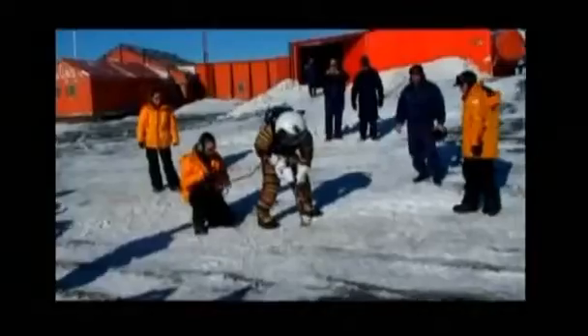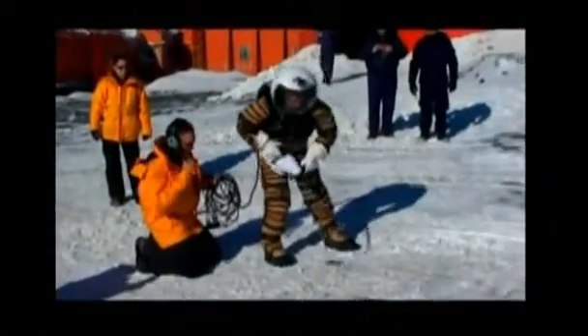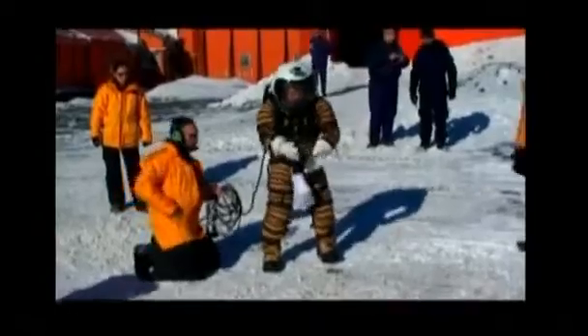It's not Mars, but scientists say it's as close as it gets here on Earth. A NASA team is testing a new space suit on an Argentine base in Antarctica, which has extreme conditions similar to those found on the red planet.